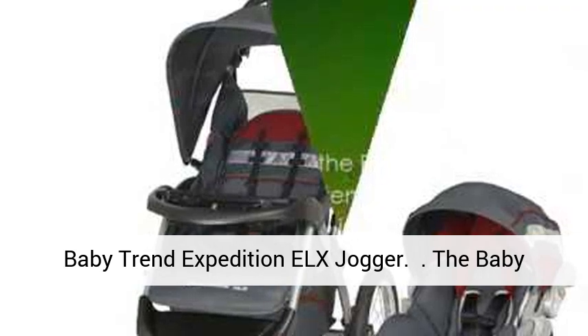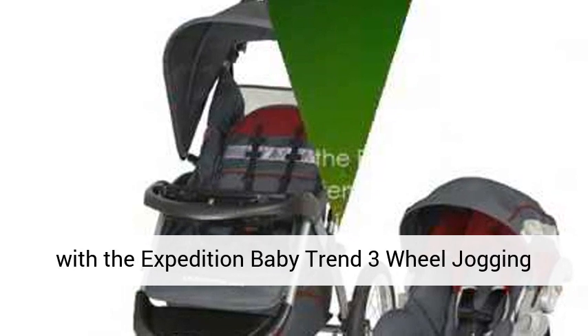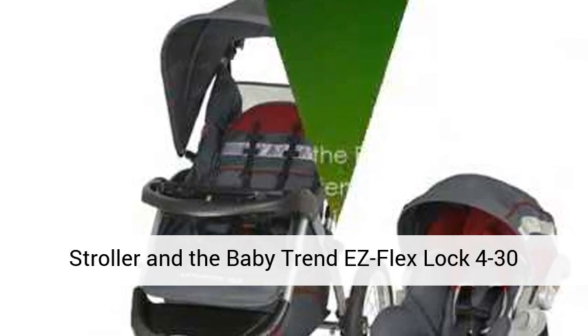The BabyTrend Expedition ELX Jogger — the BabyTrend Expedition Travel System — comes complete with the Expedition BabyTrend 3-wheel jogging stroller.